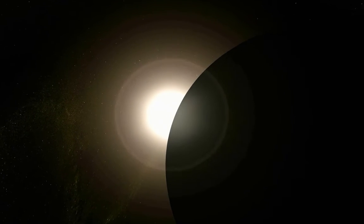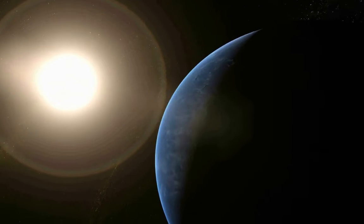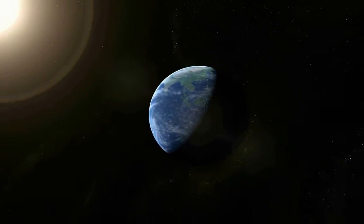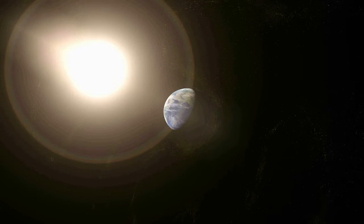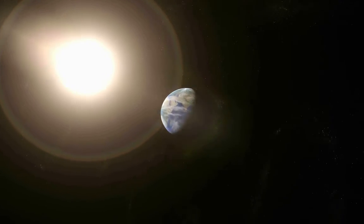The Earth looks so calm from space. Its magnificence is undefined. It seems like a blue-colored solid ball. It looks so peaceful and quiet. Let us see where we are on the Earth.